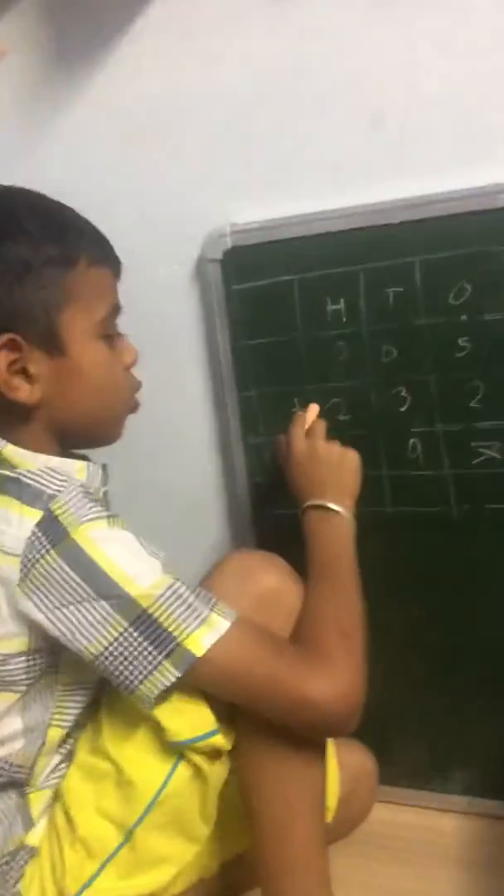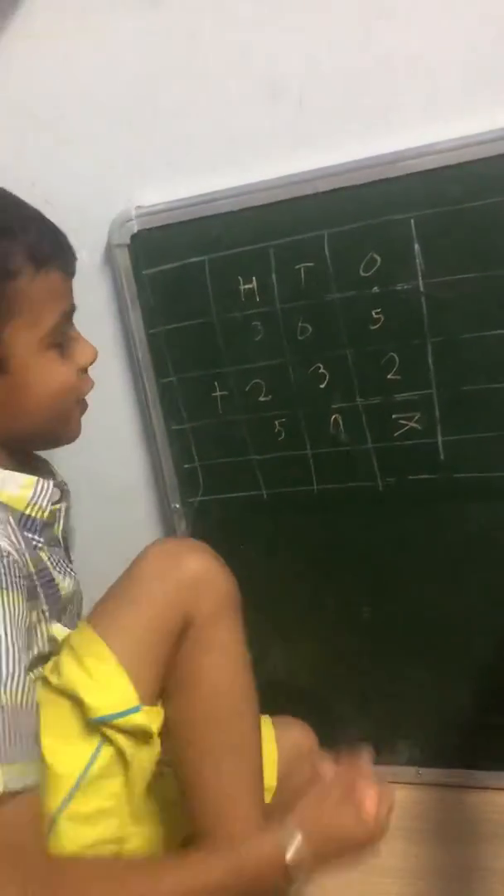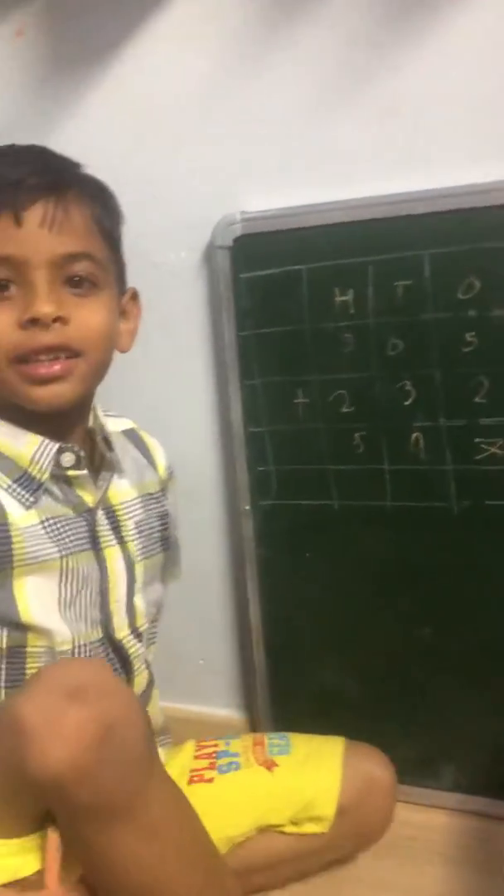And three plus two is five. So the answer is five hundred ninety-seven. Thank you.